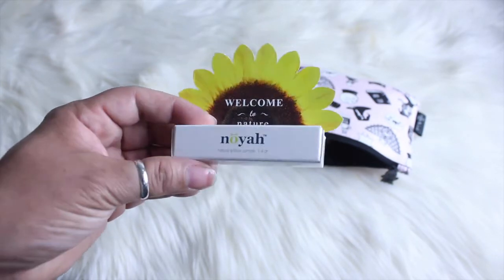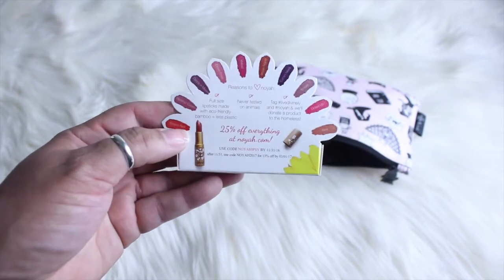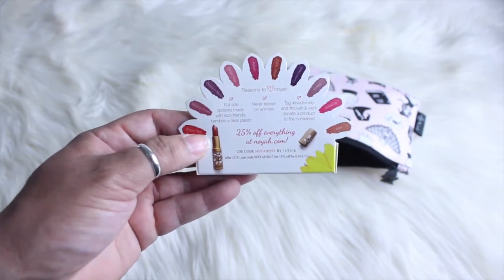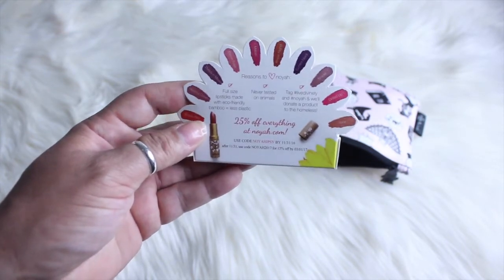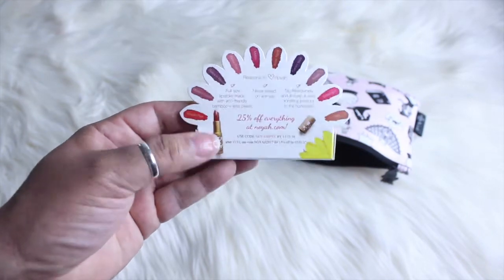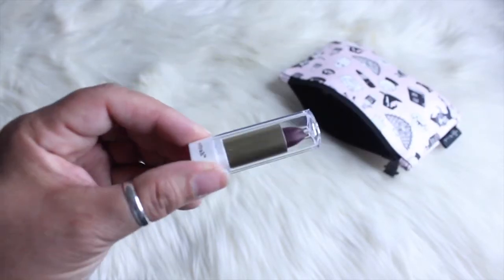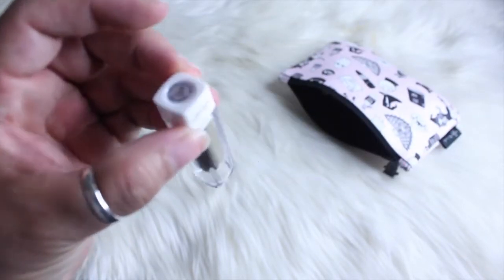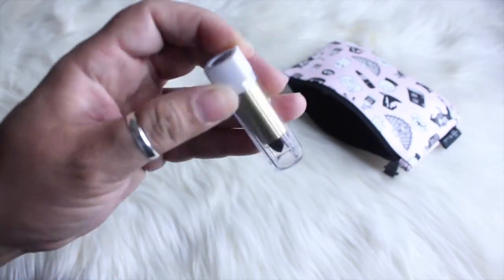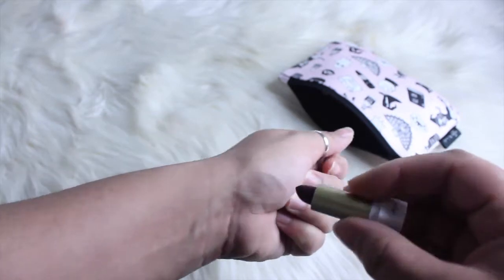It's never tested on animals. They also have a coupon code on the back for 25% off everything at noya.com. This is in the color 'Current News,' so it's a very dark fall color — it's a pretty color, kind of a plum color.